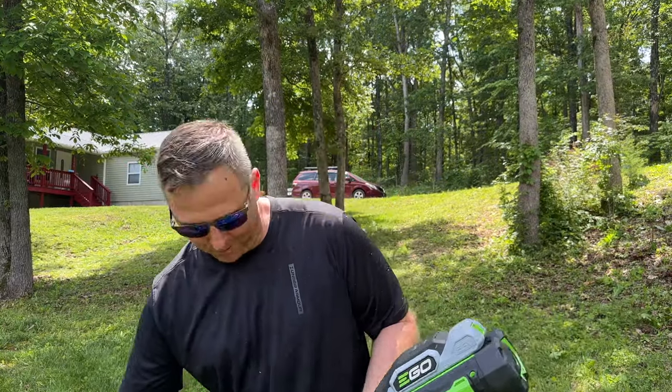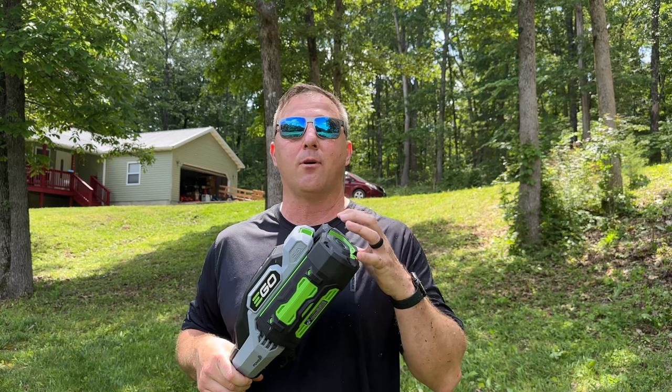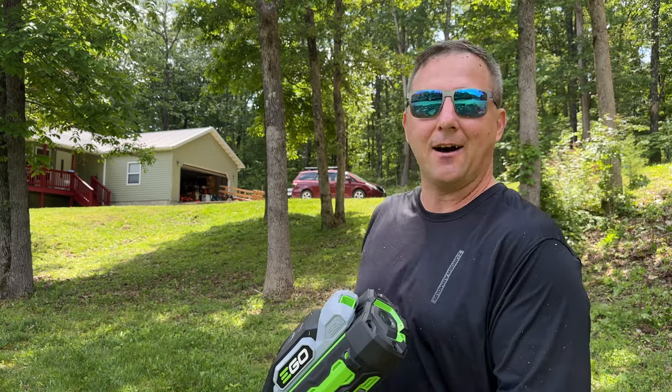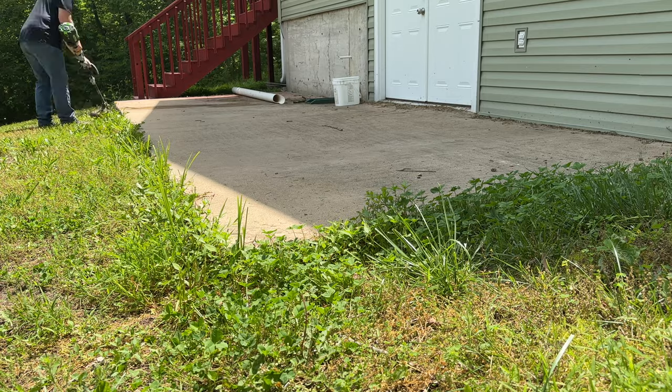That wasn't too bad — I am a little dirty, but that's what I'd expect from weed eating. All of this little zone right here took two bars off the battery, so I still have three bars left. I want to go around the rest of the house and get all the little spots using this trimmer.